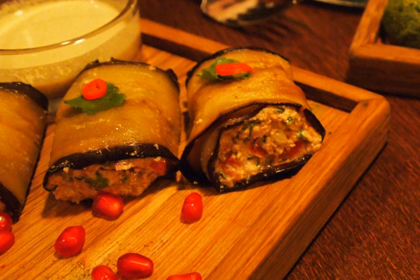The filling is prepared with walnuts, garlic, coriander, cayenne pepper, salt, fenugreek, and vinegar. All of these ingredients are mixed in a food processor with water. Seasonings are added to this puree.